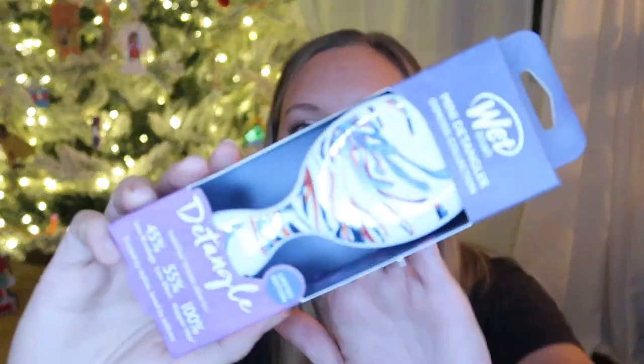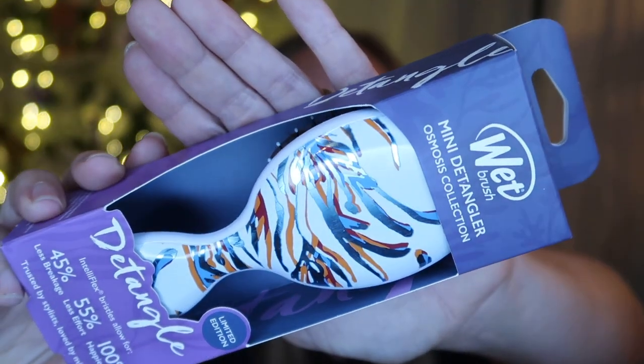The next thing I got for her is this Wet Brush mini detangler. I got this for her to have in her dance bag when we travel for dance, things like that. It's like a miniature version of the Wet Brush that she has and loves, and it's got a fun little design with some of her favorite colors on it.